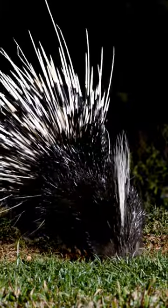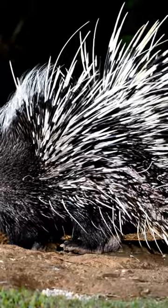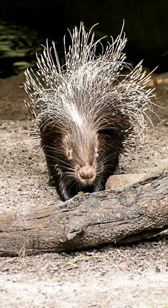All porcupines have a few traits in common. The most obvious trait is the long, sharp quills that cover their bodies. Some quills can get up to 30 centimeters long, like those on Africa's crested porcupine.